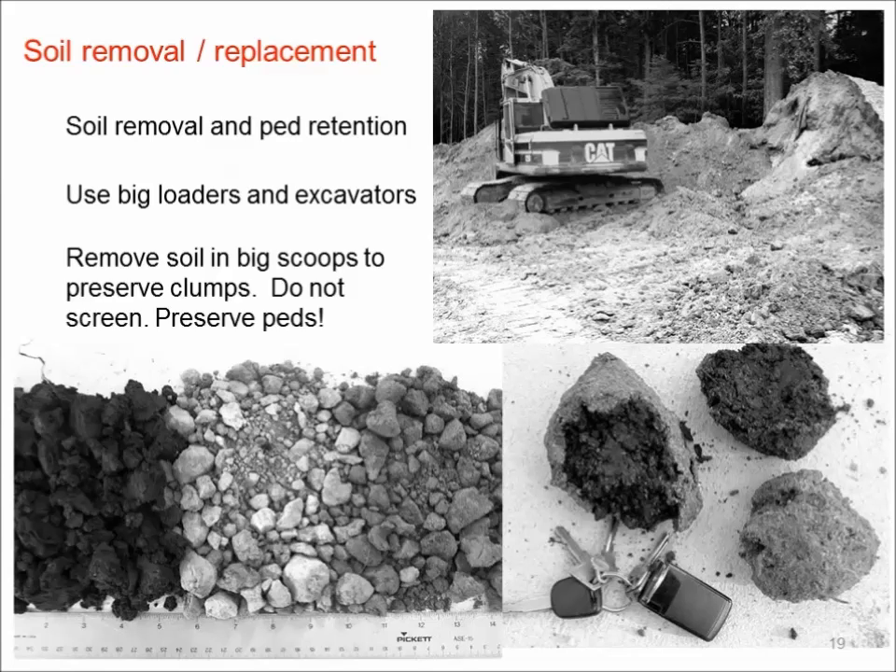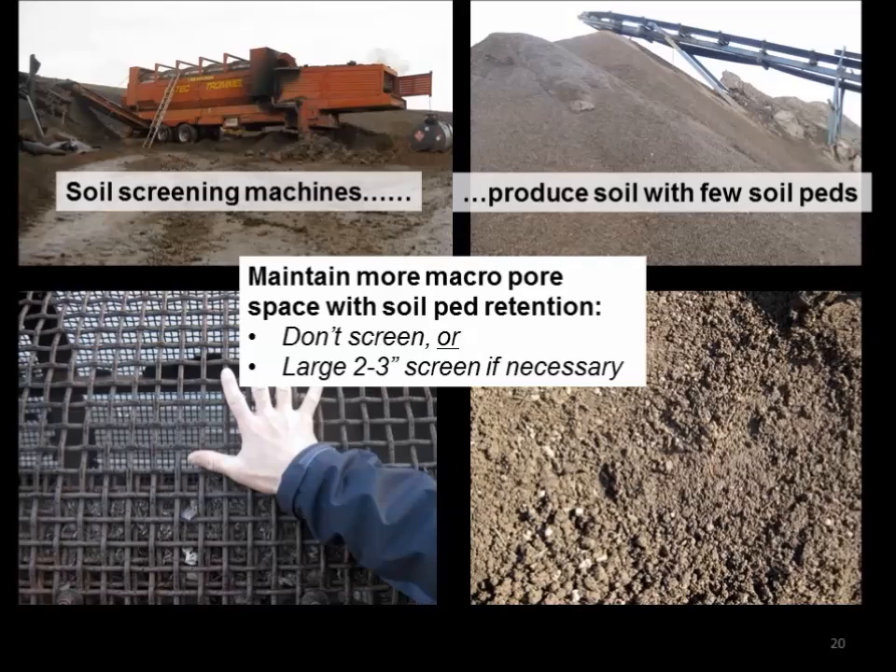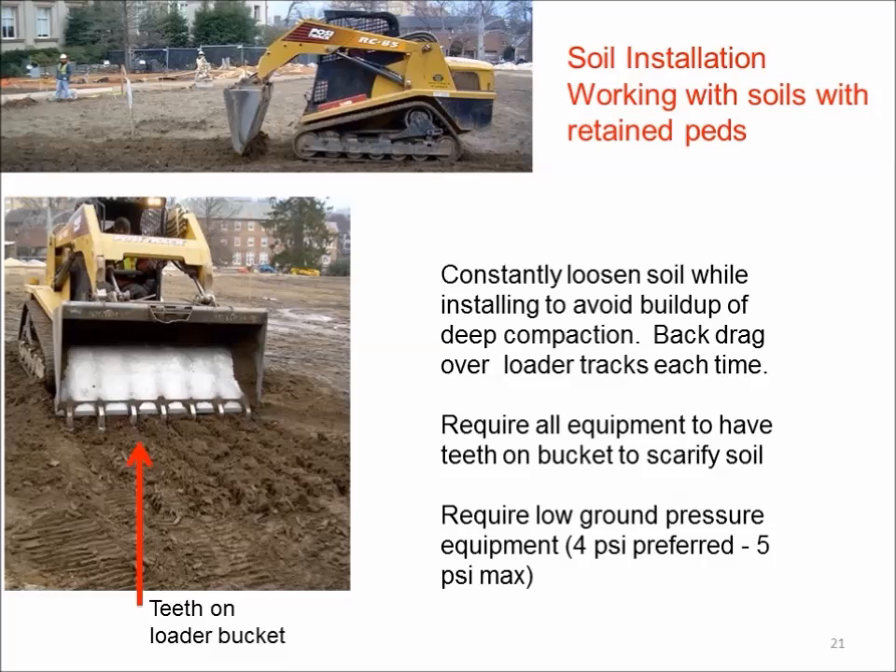Soil peds — the larger particles and aggregates — are an important part of soil structure. We want to avoid breaking those up by using big buckets rather than grinding up the soil. If screening is necessary to remove rocks, use a larger two-to-three-inch screen to preserve soil peds. When replacing soil, mix compost in with a bucket loader and use teeth on equipment so you can scarify each layer as you back out, preventing sharp interfaces on subsequent layers. Use tracked equipment with low ground pressure to reduce compaction. Place multiple soil lifts diagonally where possible to avoid driving over and recompacting them.